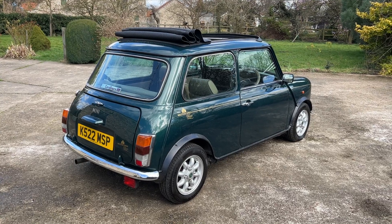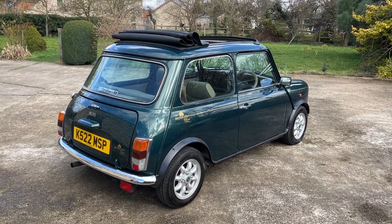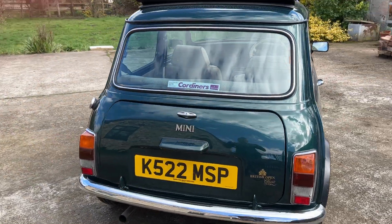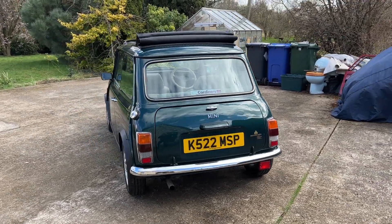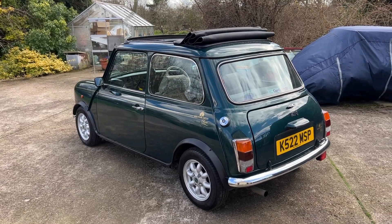Obviously these are 1275s, 58bhp, 4-speed manual. Lots of chrome — lots and lots of chrome. Quite a nice Mini badge in the middle on the boot as well.